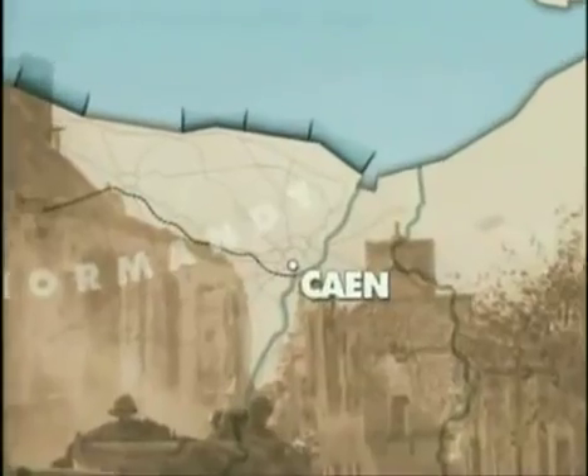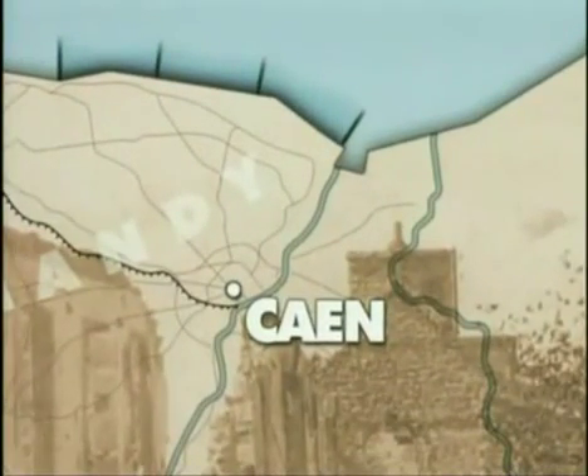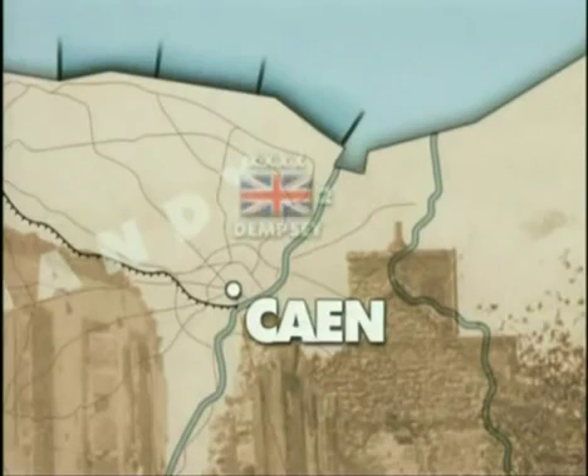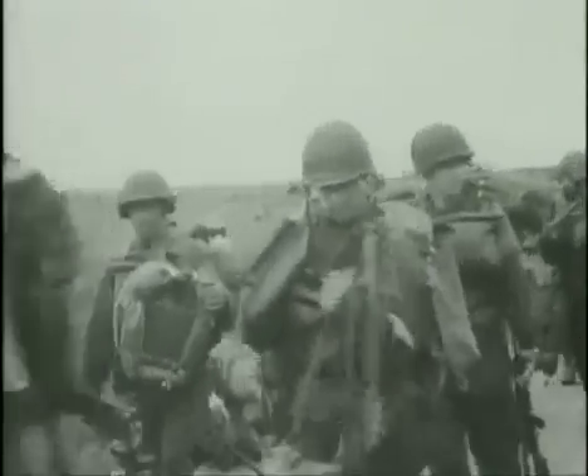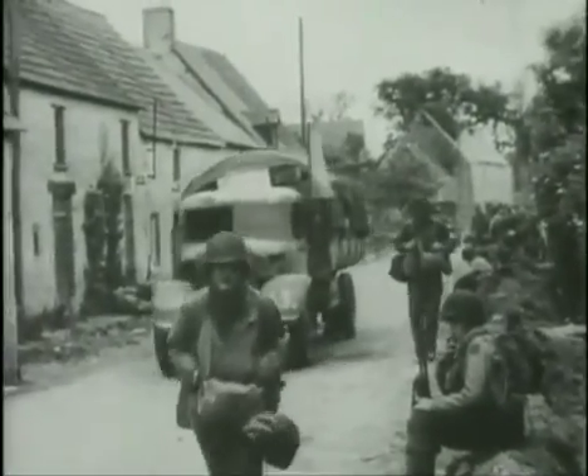General Montgomery gave the task of capturing Caen to the British 2nd Army under Lieutenant General Sir Miles Dempsey, who had at his disposal three armoured divisions, seven independent armoured and tank brigades, eight infantry divisions, and the Canadian 1st Corps. The infantry divisions consisted of some 18,400 men, combined from different regiments, together with an artillery brigade. An armoured division possessed around 286 tanks, mostly Sherman M4s and Cromwell tanks, and some 15,000 men.